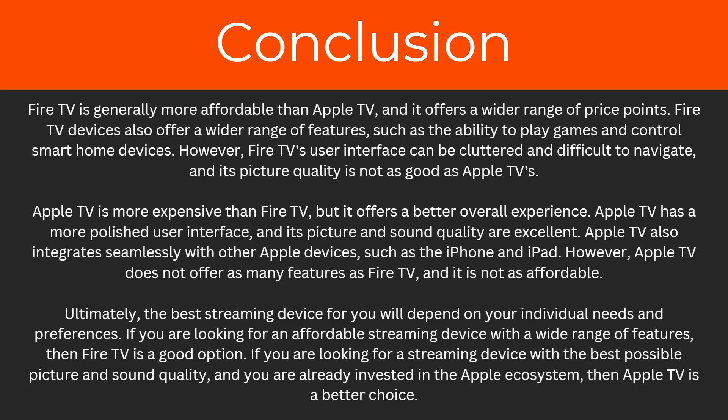Ultimately, the best streaming device for you will depend on your individual needs and preferences. If you're looking for an affordable streaming device with a wide range of features, then Fire TV is a good option. But if you're looking for a device with the best possible picture and sound quality and you're already invested in the Apple ecosystem, then Apple TV is definitely a better choice. Hopefully, after watching this video, you understand all the key differences and can make an informed decision.